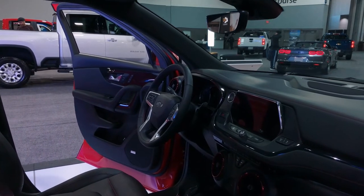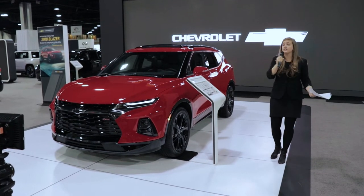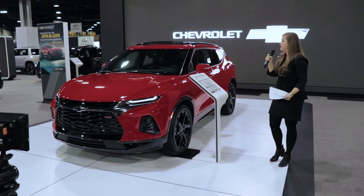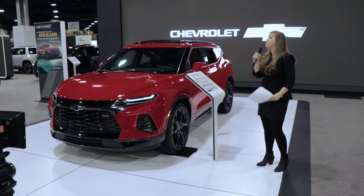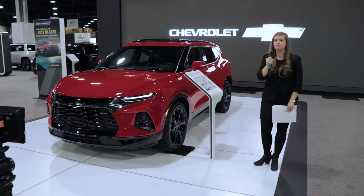From the expanded storage solutions in the IP to expanded cargo space and reclining rear seats, this is designed with road trips in mind or driving day to day. I'd be more than happy to give anybody a detailed walk-around of the interior because there are many customer-focused appointments that make this a comfortable vehicle for something like a road trip.